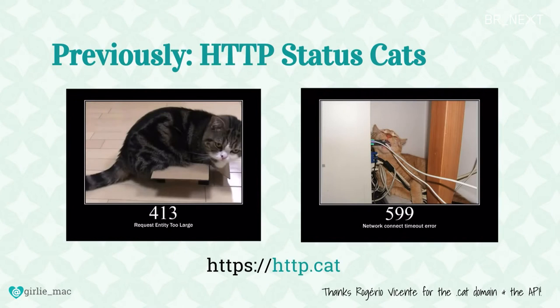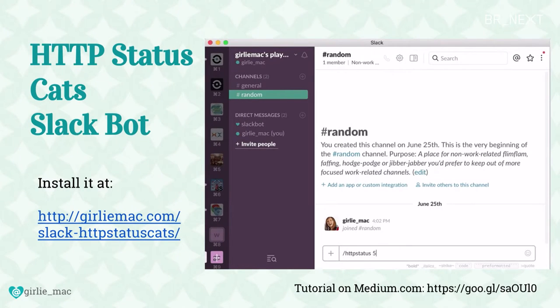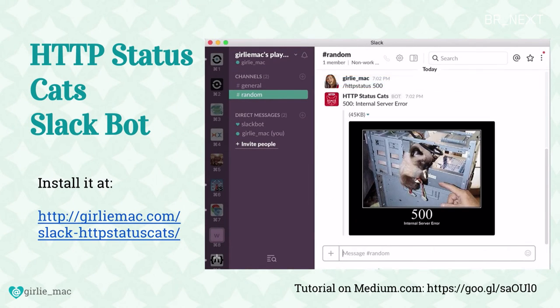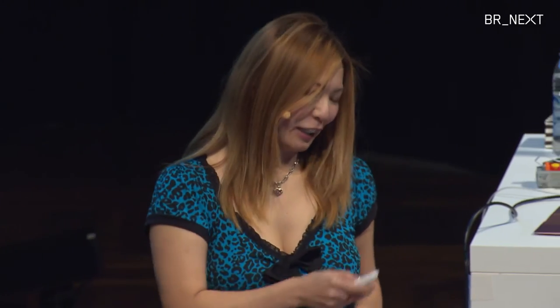I've done some other projects too. About four years ago I made something called HTTP Status Cats, which made me sort of internet famous for 15 minutes. It was really popular and I even have a .cat domain name — http.cat. More recently I decided to make it as a Slack bot — it's a slash command, just type slash HTTP status. I wrote a blog about it too. I used Node.js with Express to create it; it was quite easy to make, really just a weekend project.